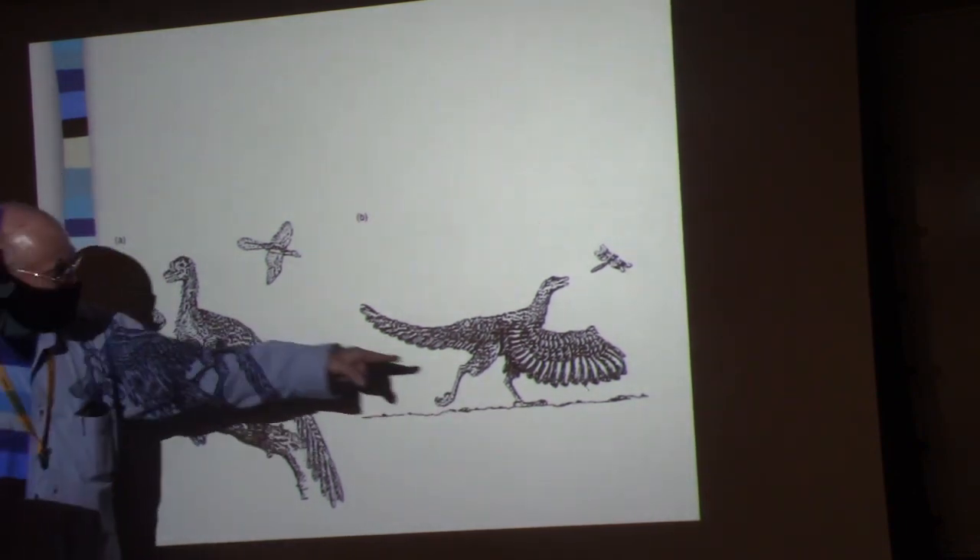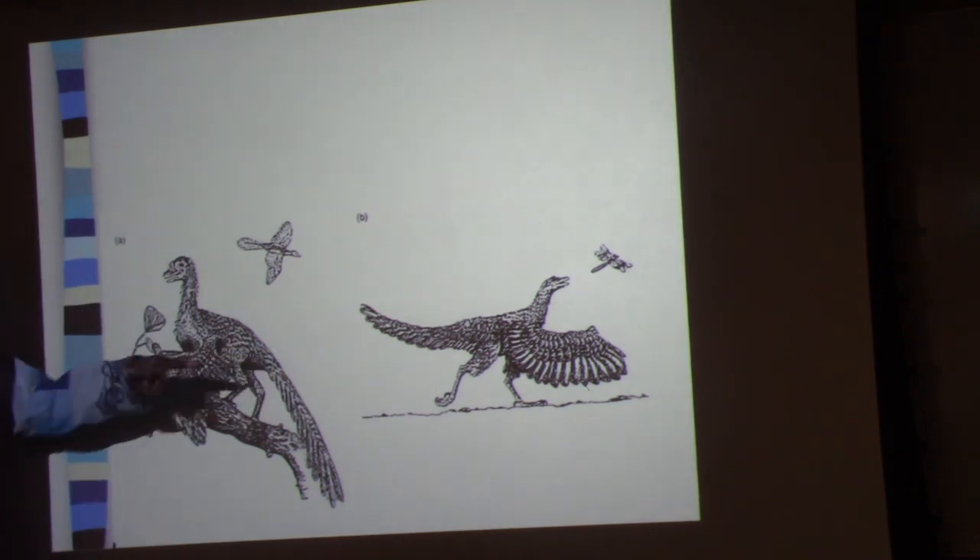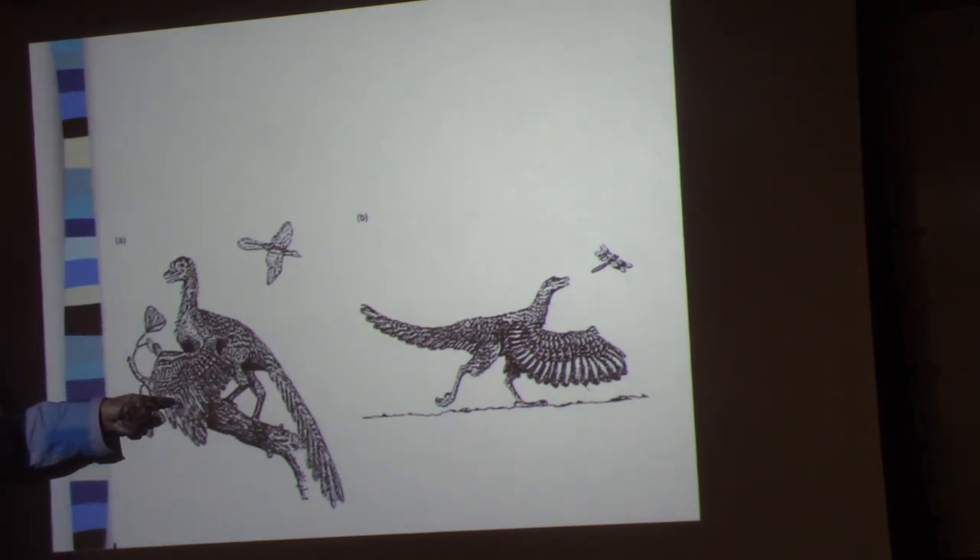And yet the dinosaur people cling to the ground-up hypothesis, and the reason they do is because dinosaurs didn't get into trees.